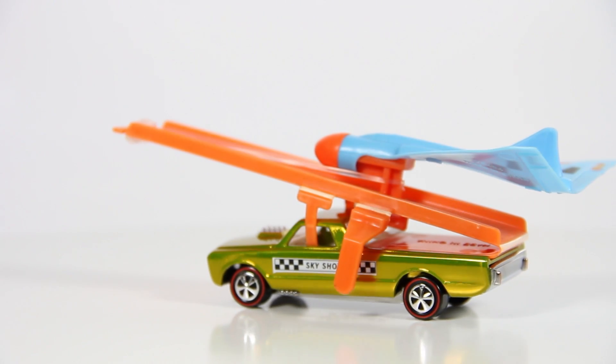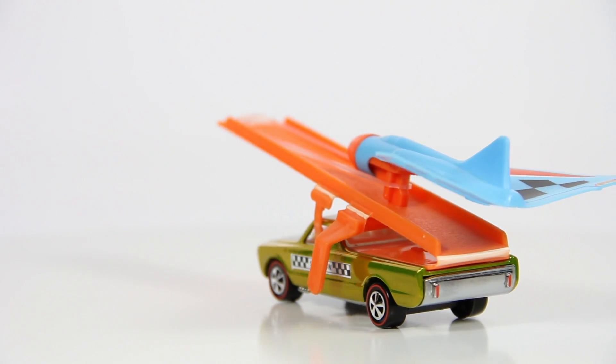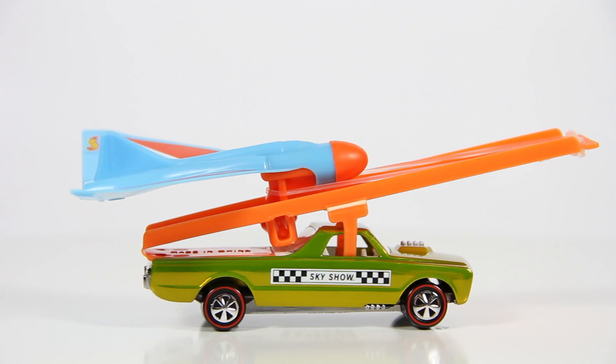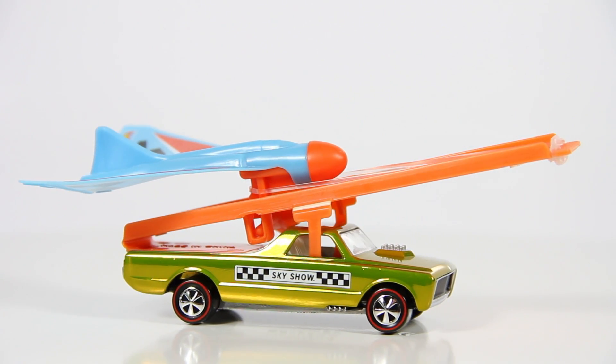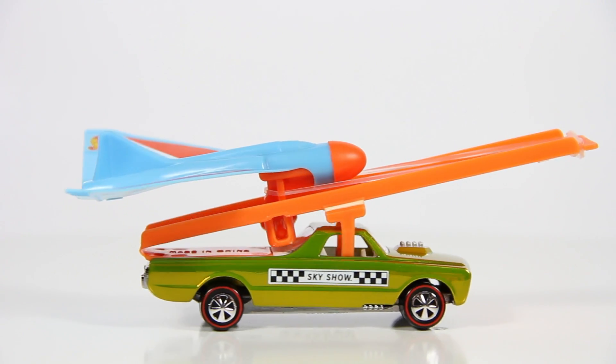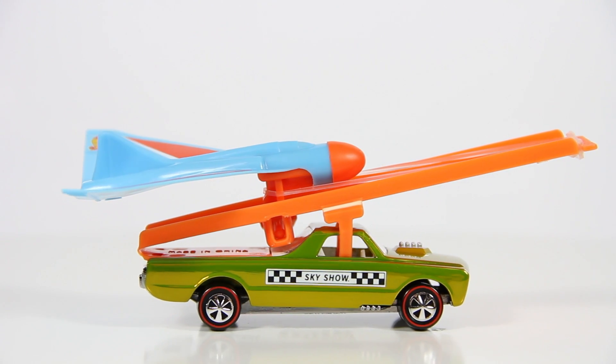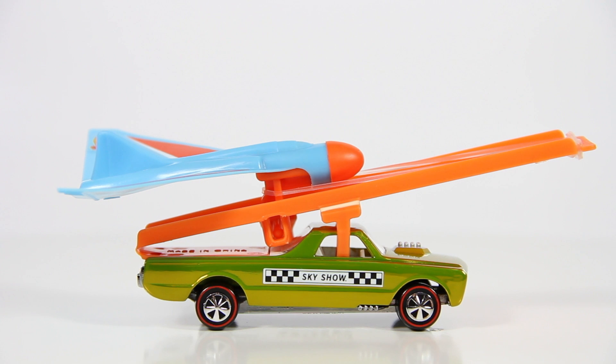Overall I think this thing came out real nice. If you guys didn't get a chance, they made only 3,000 of these and like I said they did sell out. So the only place you're going to probably be able to find this now is on eBay, maybe at your local toy convention, or maybe from a buddy online.